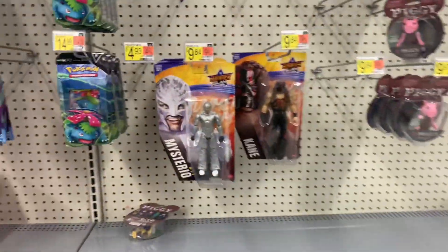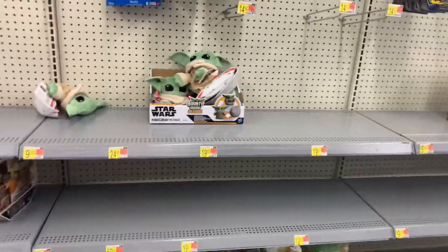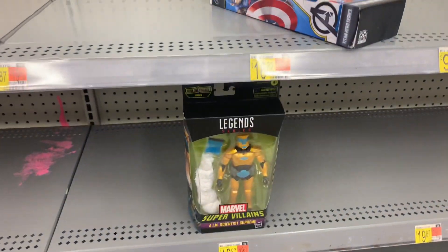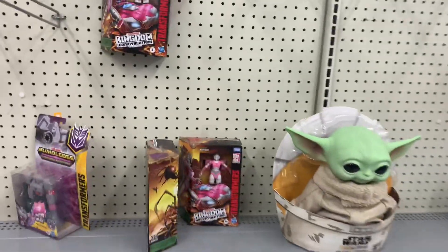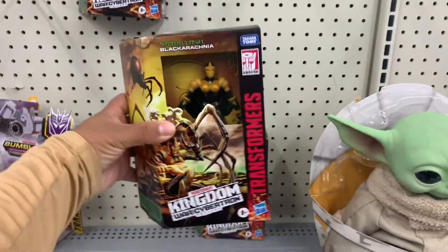They have some of those basics — Kane and Rey Mysterio — and a few Pokemon cards. As usual, no Black Series, man, and that's what I'm here for. They do have this one Marvel Legends. And like I said, RC may be the newest peg warmer for Transformers — they have this one over here too.